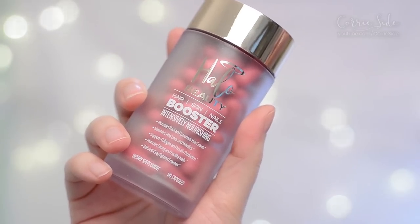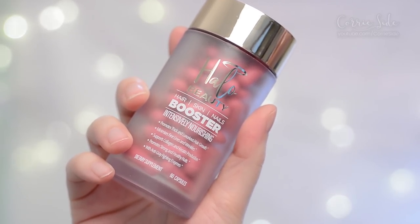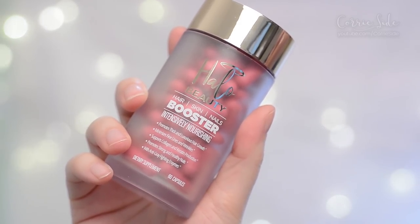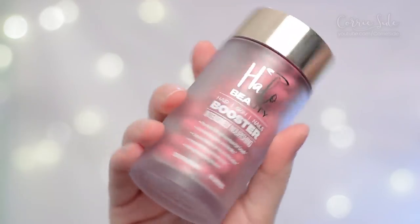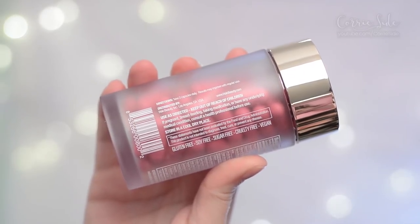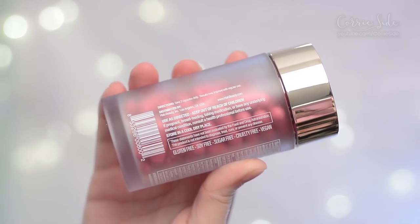These supplements claim to promote thick and luxurious hair growth, minimize fine lines and wrinkles, support collagen and keratin production, and promote strong and healthy nails with anti-greying enzymes. It's a dietary supplement — there are 60 caps in a jar and you're supposed to take two capsules every day. Results may improve with regular use.